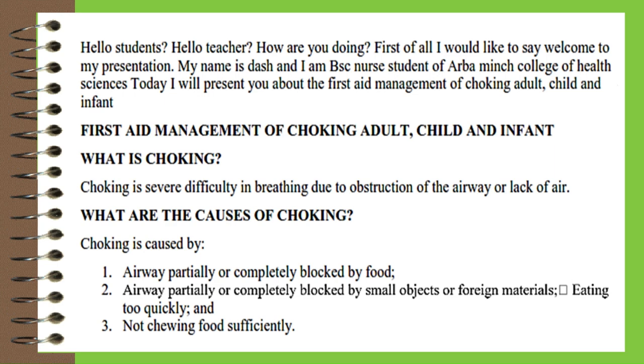Hello students, hello teacher. Welcome to my presentation. My name is Dash and I am a BSc nursing student at Arba Minch College of Health Sciences. Today I will present about the first aid management of choking for adults, children, and infants.